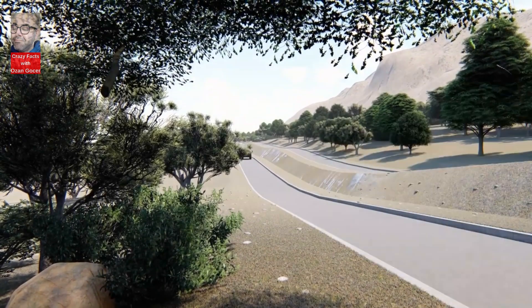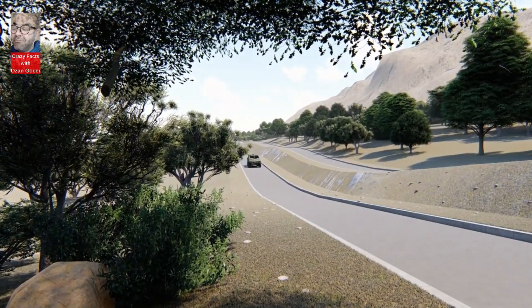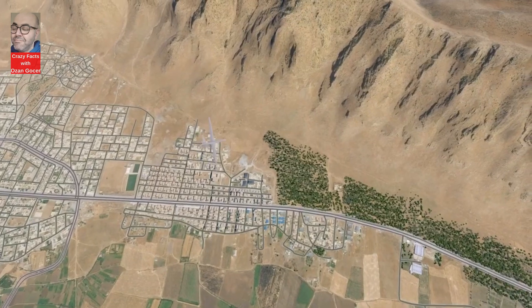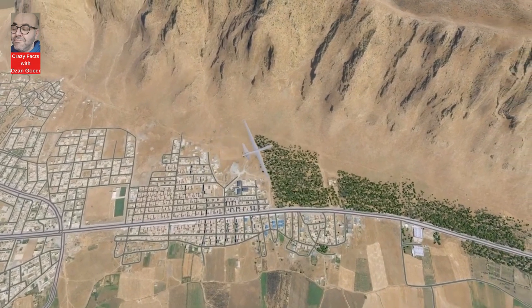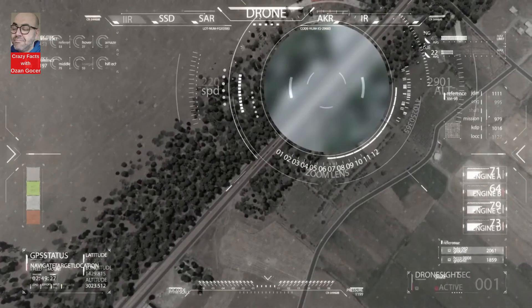Welcome to our channel. Today we dive into the fascinating world of military technology as we explore the groundbreaking Kuzgan missile family, developed by Roketsan under the Kuzgan project. If you're ready, let's start.